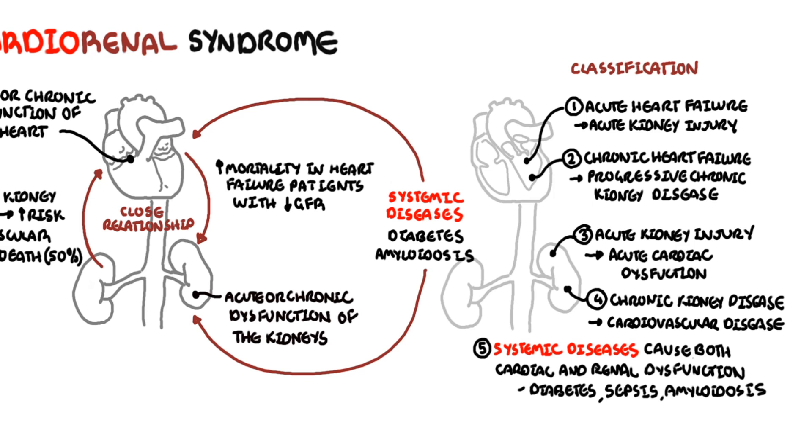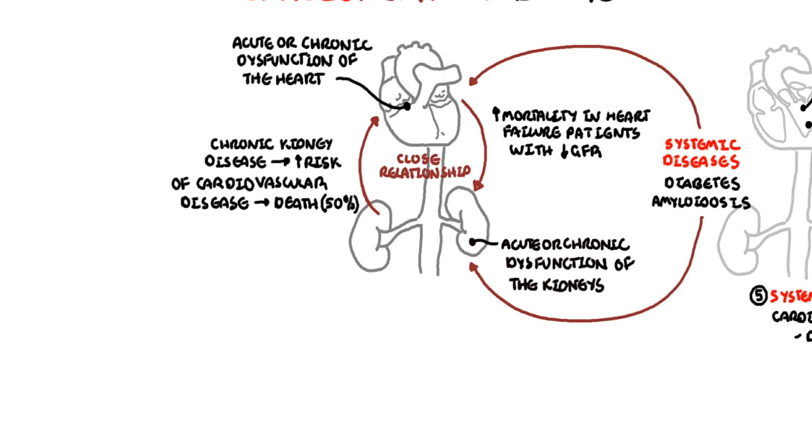In this video we will focus on Type 1 and Type 2 Cardio-Renal Syndrome, which is where heart dysfunction causes renal dysfunction. We can also touch on Type 4, where chronic kidney disease contributes to cardiovascular disease.